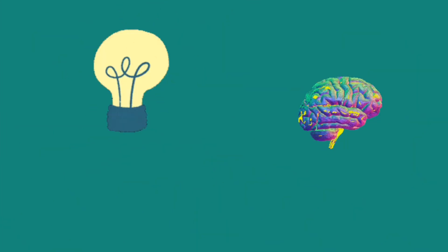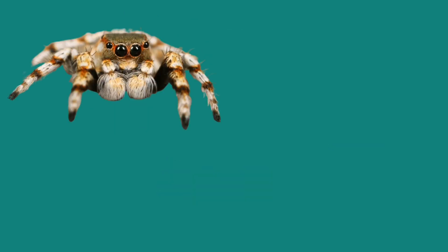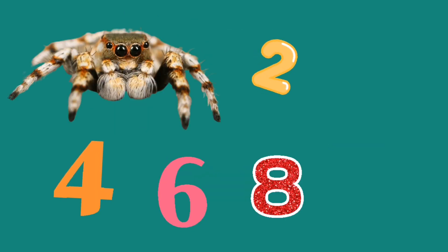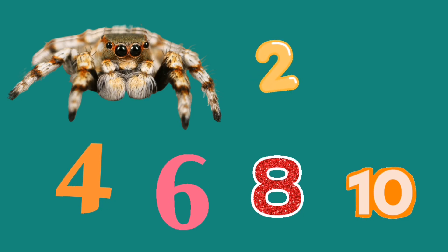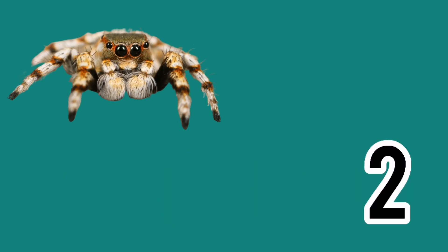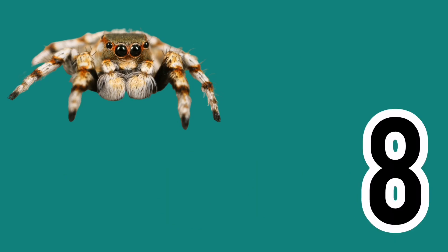Most people are scared of spiders, and spiders spin webs as we all know. You might want to know how many eyes a spider has — you might think two, four, six, eight, or ten. But four of those are correct: the correct numbers of eyes are two, four, six, and normally eight.